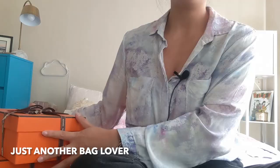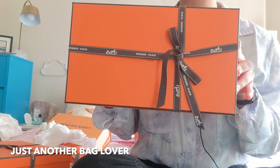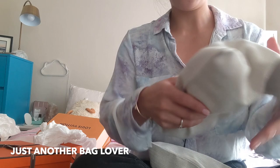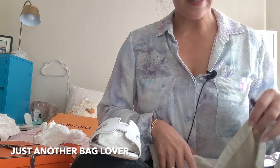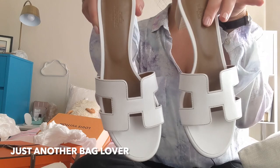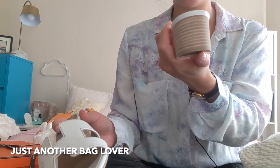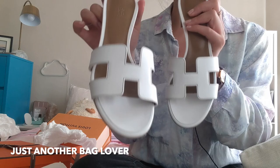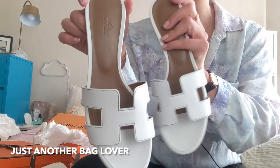Moving on to some bigger boxes — you can probably tell what this is from the size. I got the Hermès Oasis sandals! They come with two little dust bags. I got these in size 38, in white — I thought they'd be perfect for summer. They have about a two-inch heel, so very manageable to walk in, and they're actually pretty comfortable, though I'll need to break them in a little. The leather craftsmanship on these shoes is so well made. I think they're going to look great with dresses and jeans.